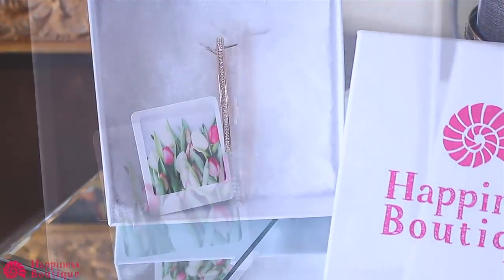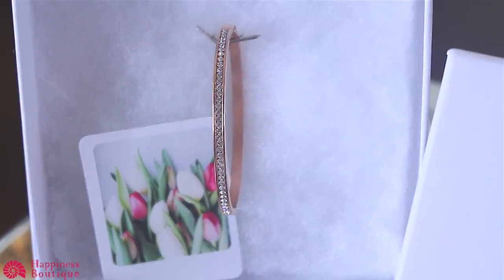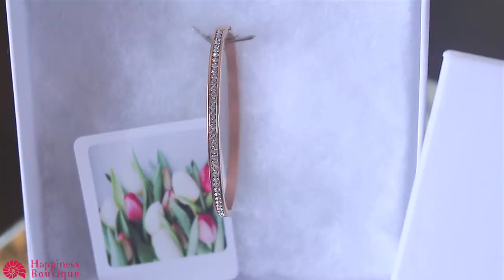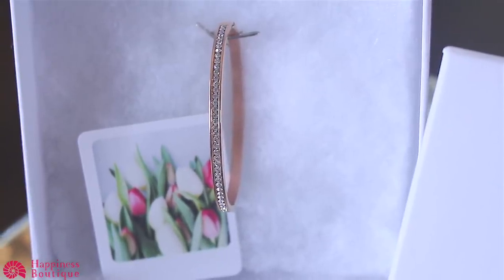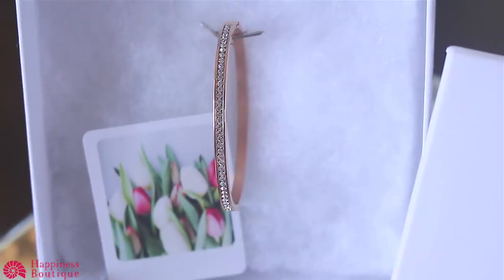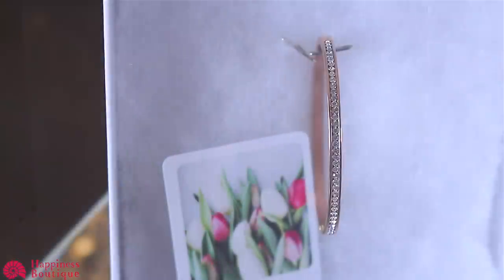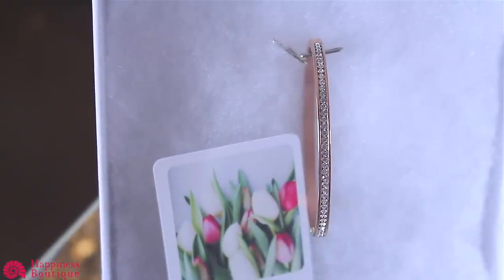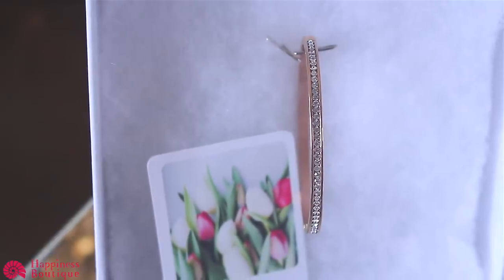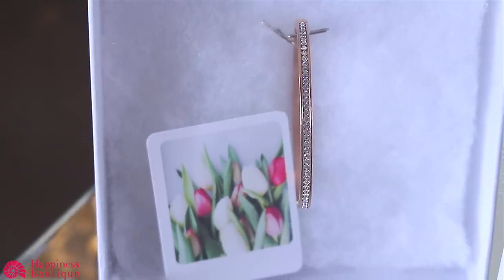This modern yet minimalistic design is very feminine, and I love pairing it with my other cuff bracelet from Happiness Boutique. If you love fashion statement jewelry that's also very affordable, check them out — I'll definitely link it below. All the information will be posted below, so check them out and I hope you enjoy the video.